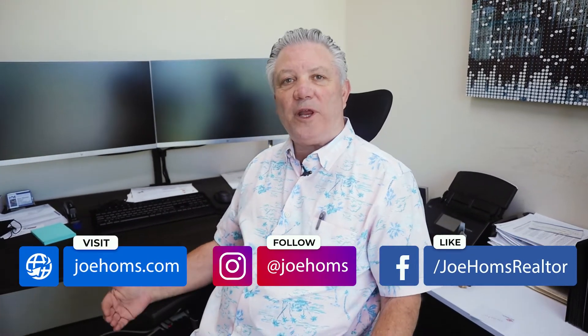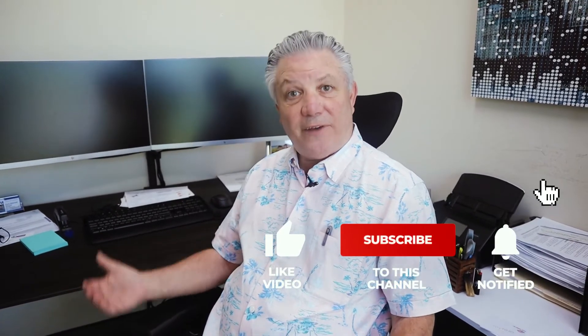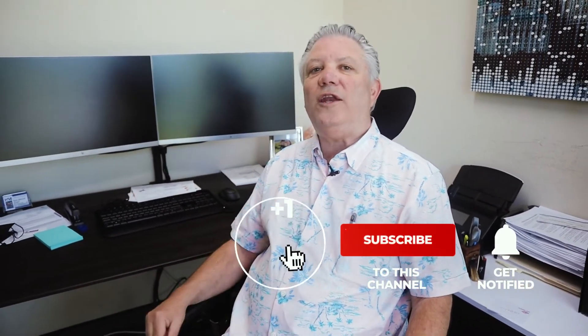I made this channel from my 40 years of experience as a broker, mentor, and investor. Whether you are a new or experienced investor, make sure that you subscribe and create the life you've always wanted through real estate.